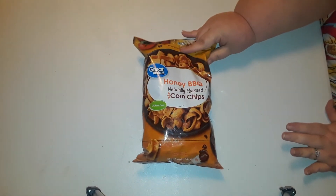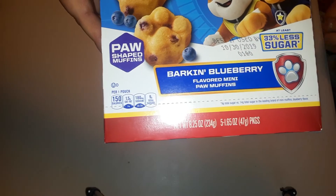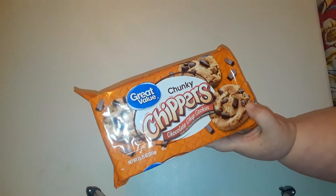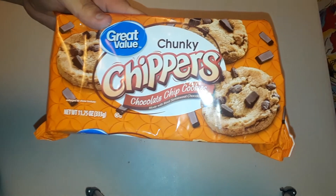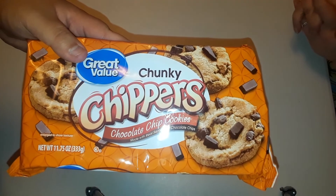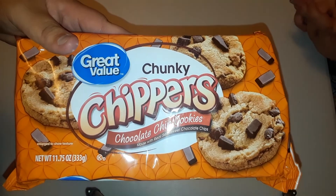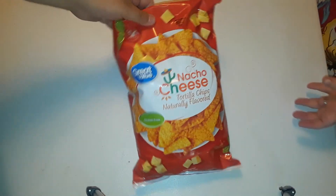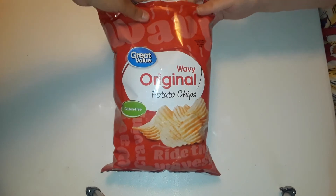We got some honey barbecue corn chips for $0.92. We got something new — Paw Patrol little muffins with blueberries and they had them in chocolate chips too, $2.98. We got some chunky chippers — we've never had those. These are normally supposed to be like Chips Ahoy; I prefer the chewy kind, Sherry likes the original. They were $1.28. Then we got some barbecue chips, some nacho cheese — all the chips were $1.12 — and the wavy original.